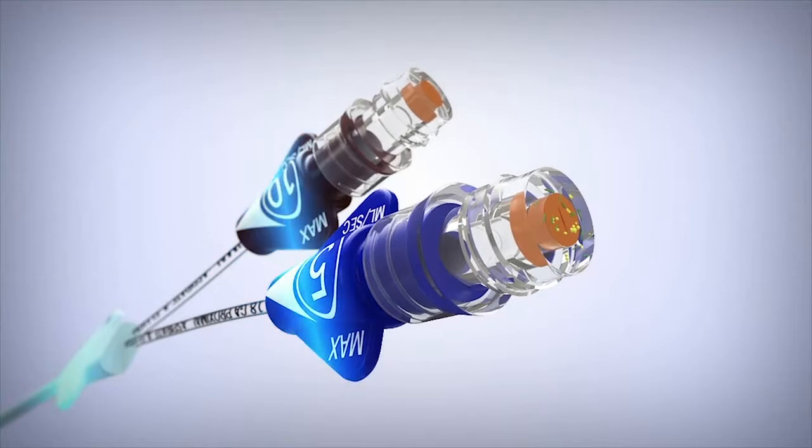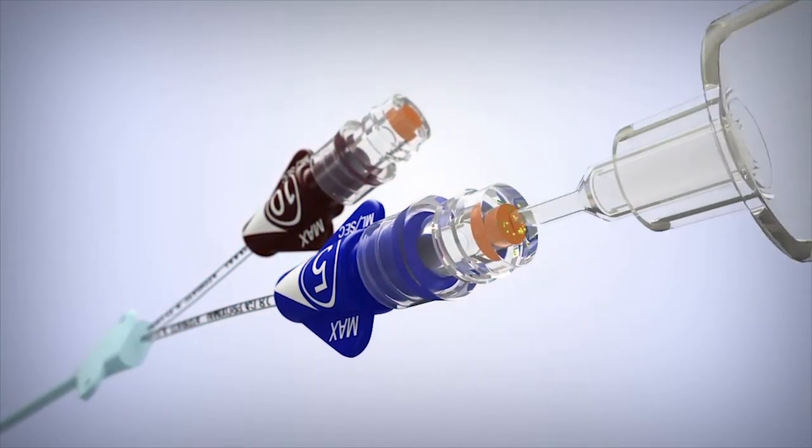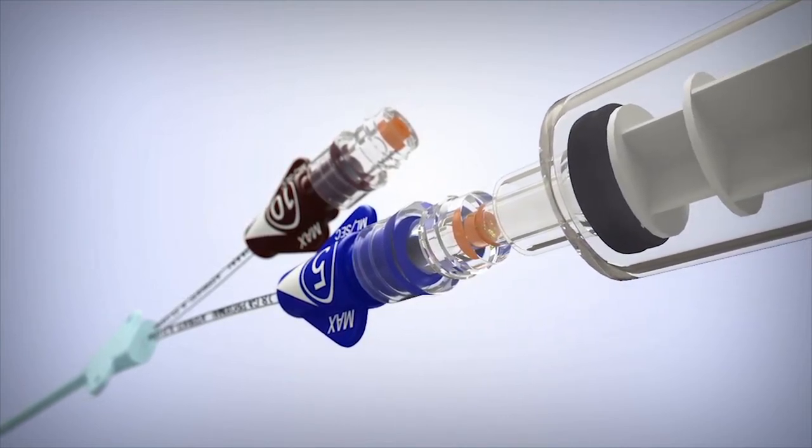Additionally, it is the only CVC with protection covering the extension lines and hubs through the entire internal fluid pathway. This protects the patient from organisms that might be introduced during access of the line or manipulation of the catheter.